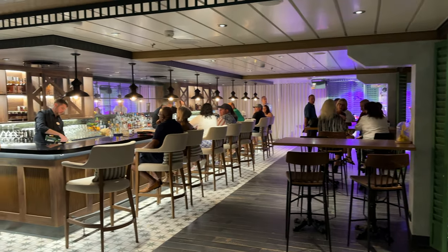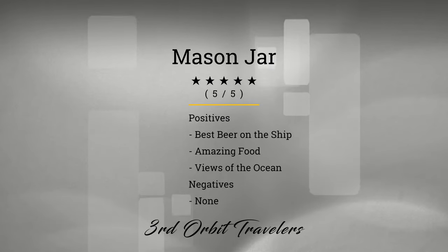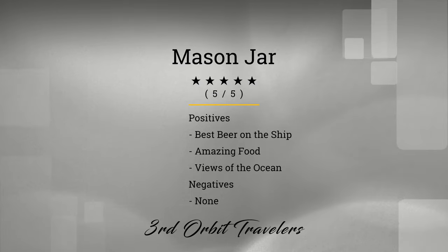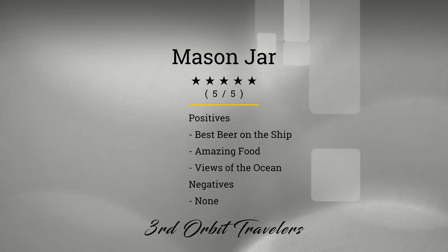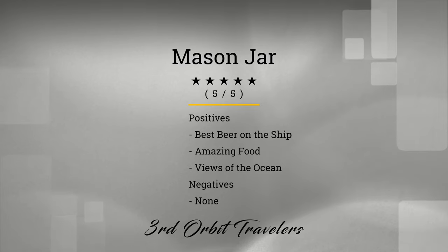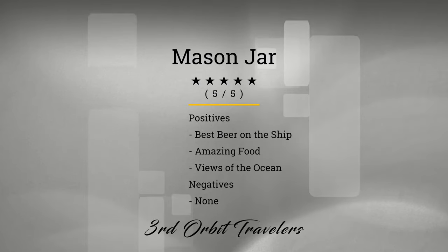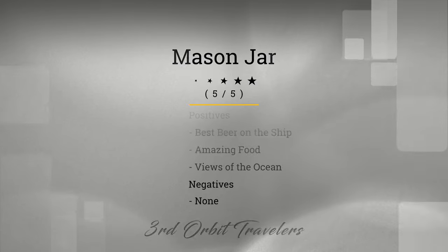And this is the bar area that you can sit in. So the Mason Jar — I gave it five out of five. I had no intention of going; I only went to make a video. And as of today and as of recording, it's my favorite specialty restaurant on any Royal Caribbean ship. It has the best beer, amazing views of the ocean, amazing food. And what are the negatives? There aren't any. Give it a try because it's worth every penny.